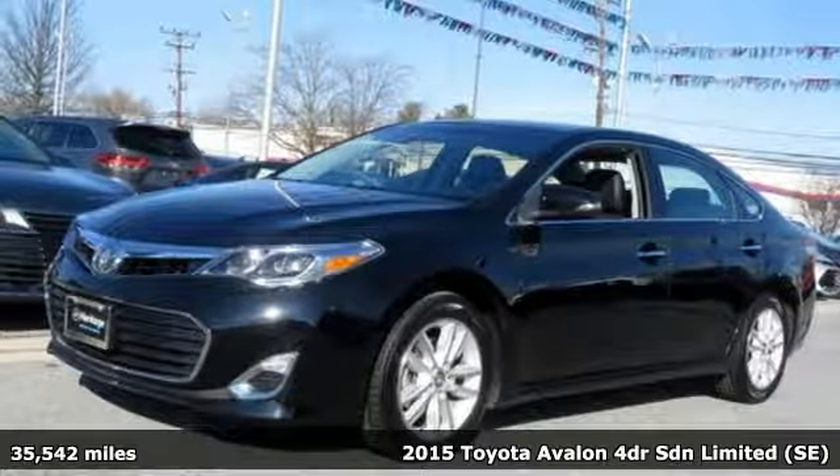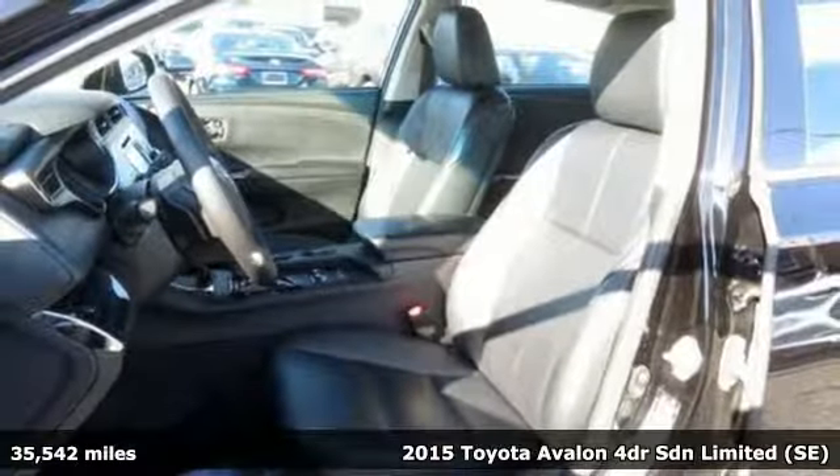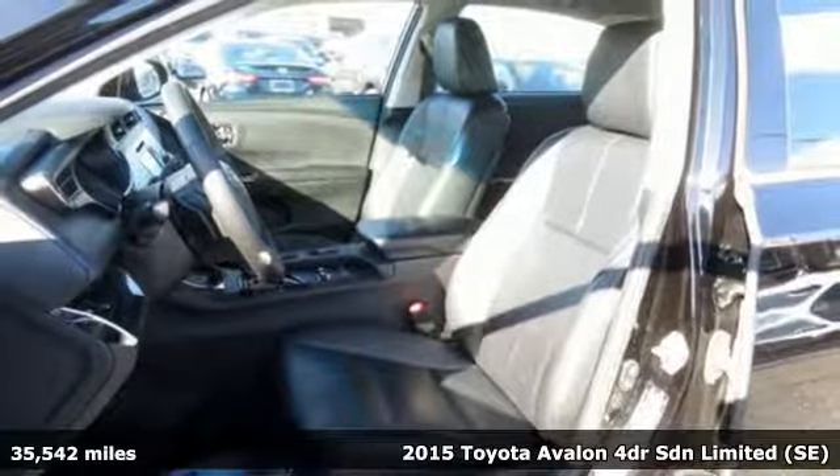Here's a 2015 Toyota Avalon. When you're looking for comfort, convenience, and quality, you think Toyota.